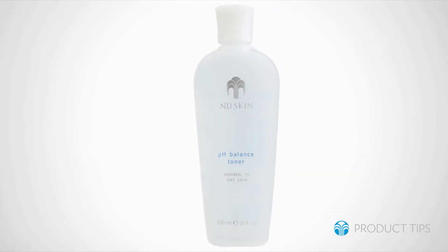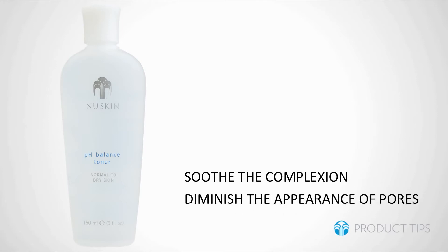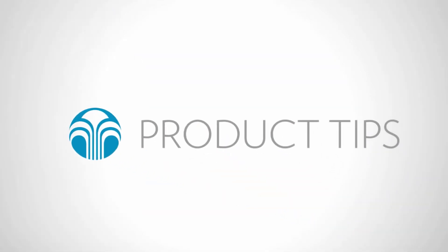You can clearly see the importance of maintaining the correct pH balance of your skin. Fortunately, Nu Skin has excellent products that will do just that. One of Nu Skin's original products is pH Balance Toner. It helps soothe the complexion and diminish the appearance of pores while returning the skin to its ideal pH level. So don't hesitate to recommend this high-loyalty Nu Skin product to your friends and customers today.